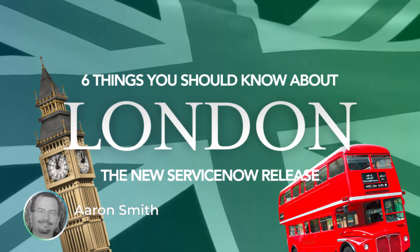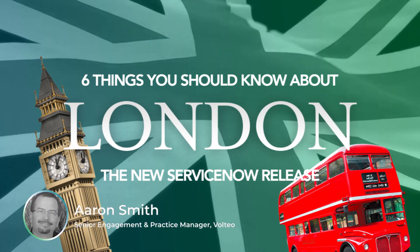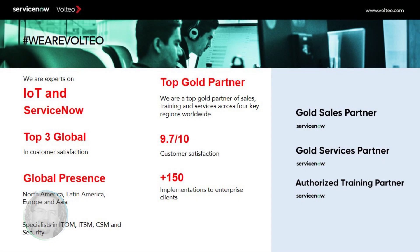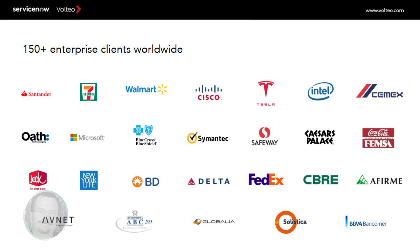Hi, my name is Aaron Smith. I work for Volteo, and I have the privilege of helping people like you get the most out of their ServiceNow investment. Volteo is a top gold partner in sales, service, and training worldwide with a global presence of platform specialists across three continents, ranked in the top three for customer satisfaction as measured by ServiceNow, with more than 150 enterprise customer implementations worldwide.